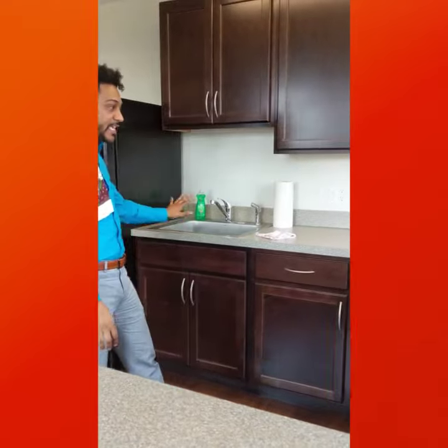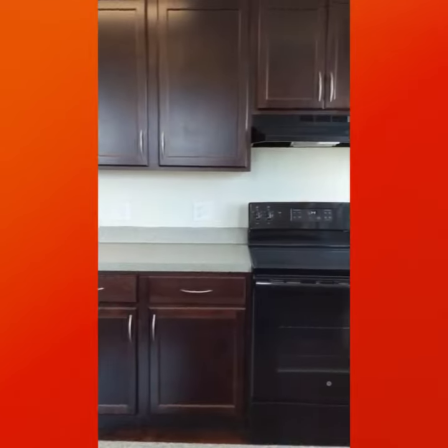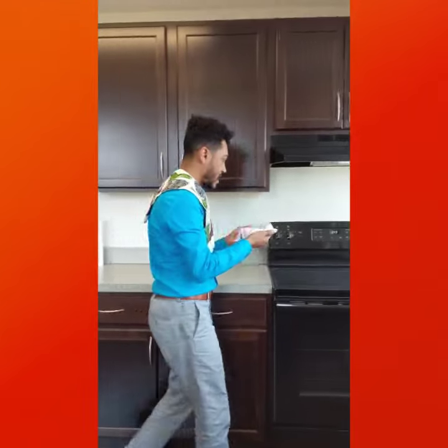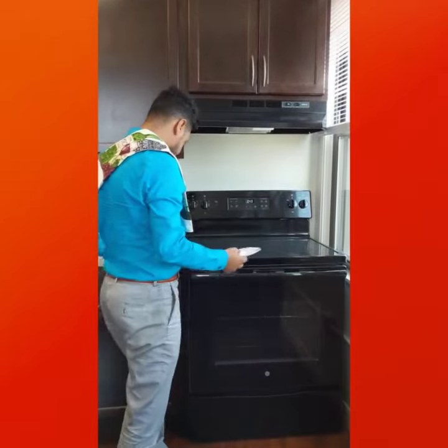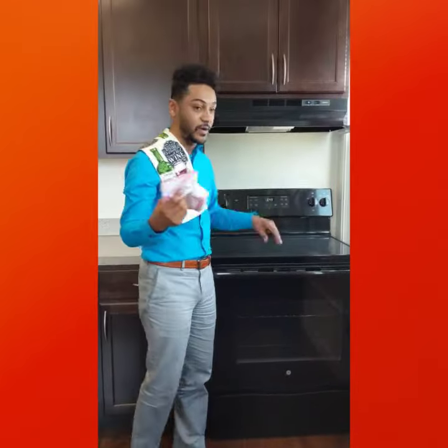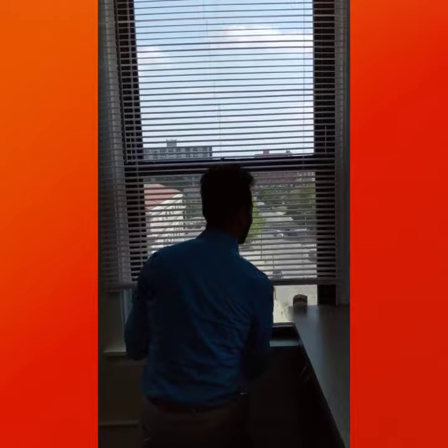Number 3. All of our PSH Apartments at YWCA have brand new kitchens. Private kitchen space in each of the apartments. This is just so wonderful. I can cook my food in here. I don't have to worry about anyone cleaning up after anyone else. Wow, what an amenity. And don't forget the great view.